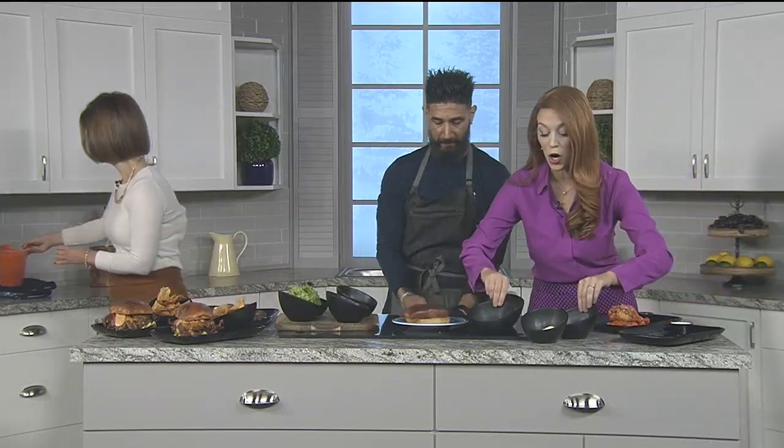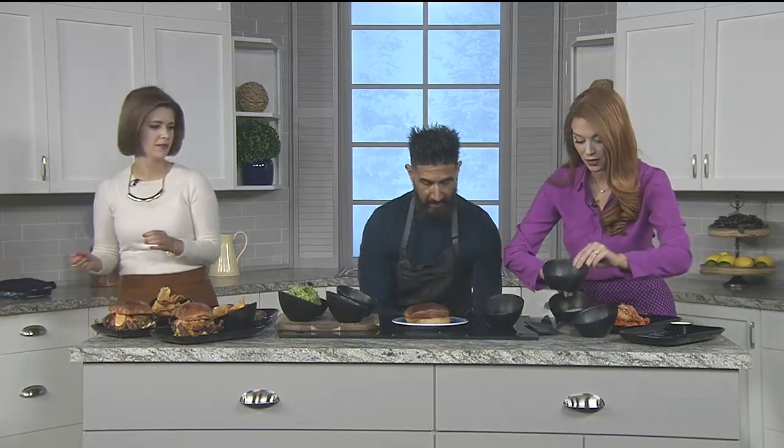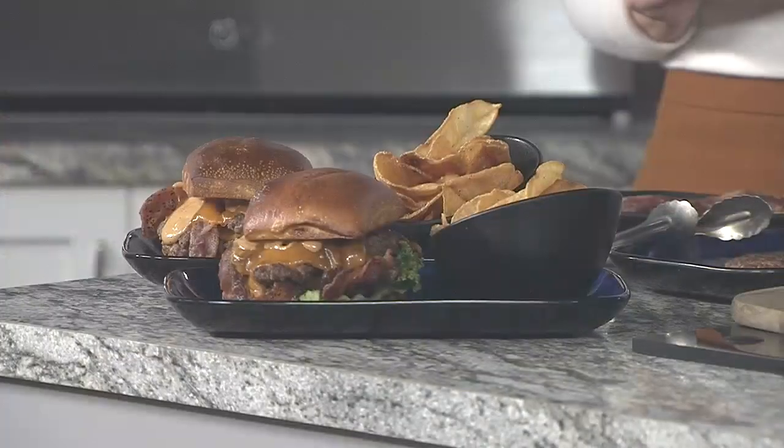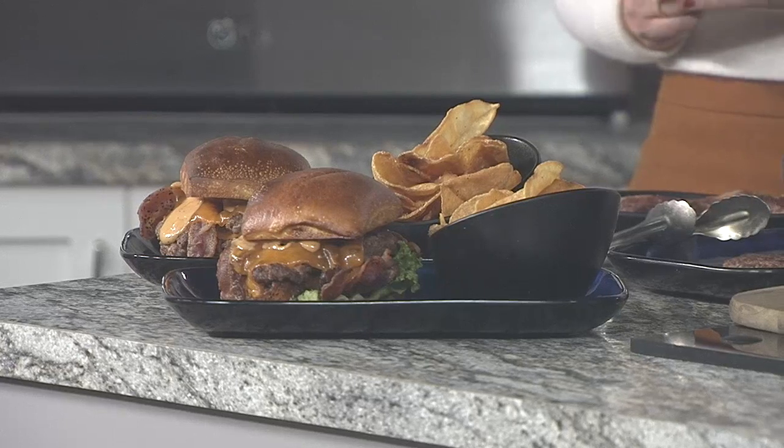We're definitely going to eat this later, by the way. But now we're going to move on to the main dish, which is our burger — go-to American fare. Your whole thing is about elevating those kind of traditional American cuisines. Correct, that's exactly what we like to do. So this sauce we use here is a honey bourbon whipped barbecue.